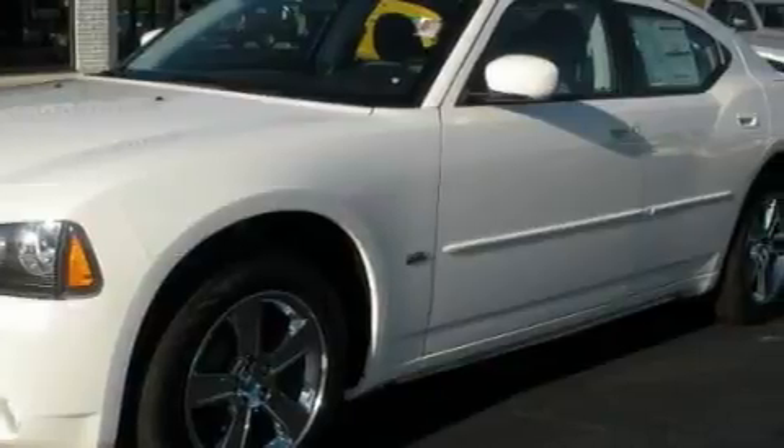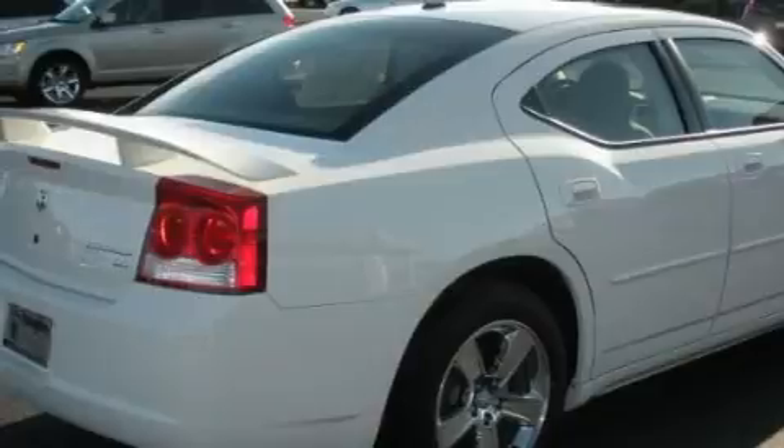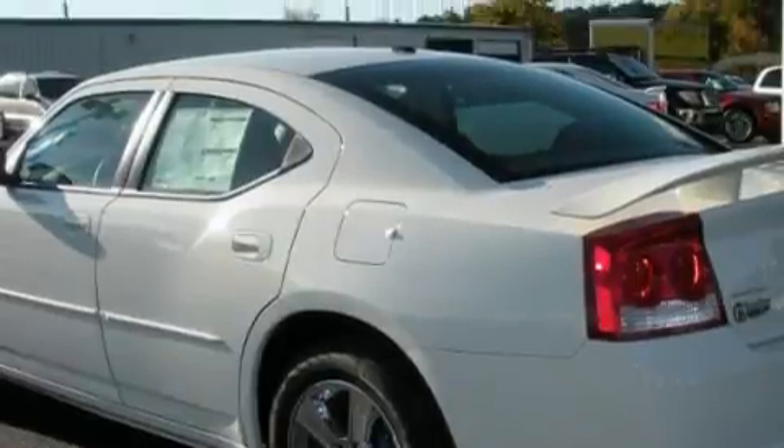This Dodge features a power sunroof, cruise control, a CD player, an anti-lock braking system, driver's side impact airbag, and this automobile's stylish design always looks great.